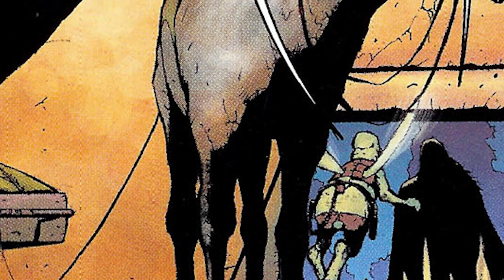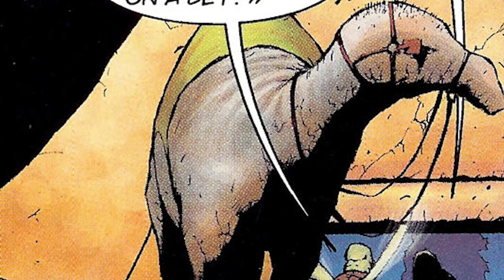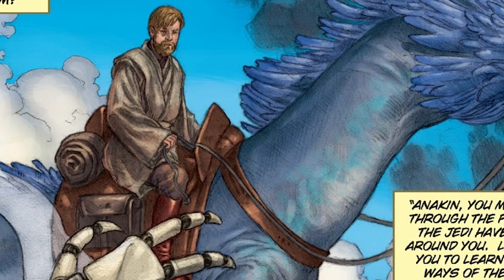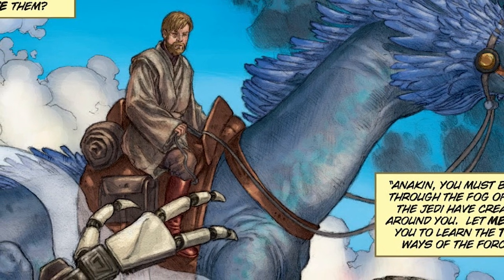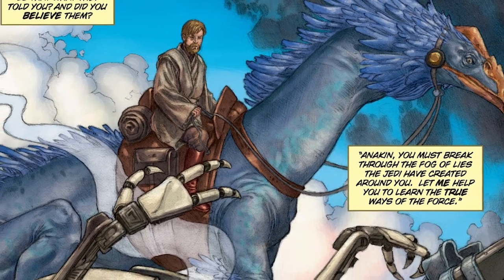Whenever their owners upset them, it was not uncommon for one of these beasts to vomit its most recent meal into its mouth, then perk its cheeks together in order to shoot its regurgitated stomach contents as a projectile. Although these negative qualities are almost too overwhelming, especially for a Jedi Master who preferred more elegant beasts, like the female dragon mount he rode to his duel with General Grievous on Utapau shortly before the end of the Clone Wars.